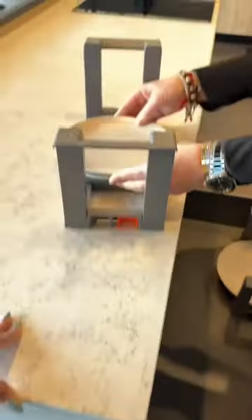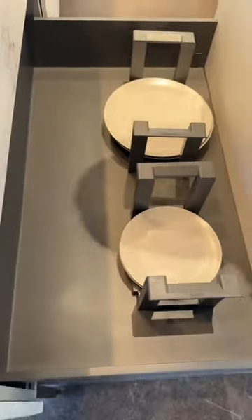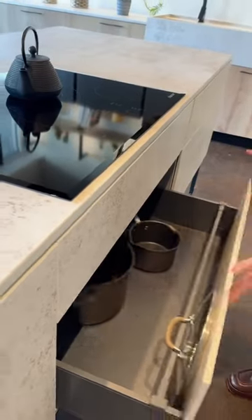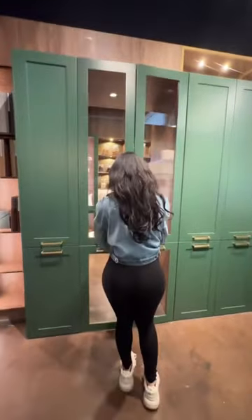We got to see some really cool storage and organization solutions for your dinnerware. You also have to pick whether you want to push or pull on your cabinets, or if you want a regular close or a soft close. These are the types of things you have to prepare your mind for.